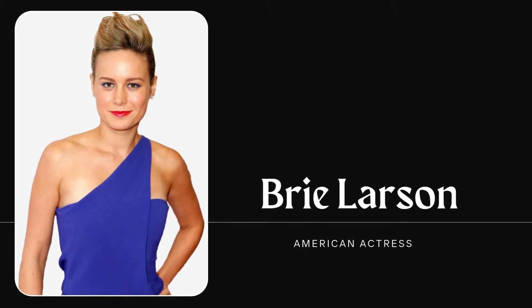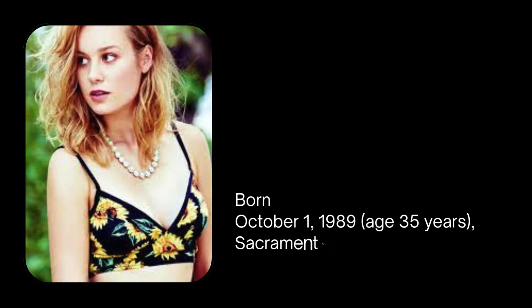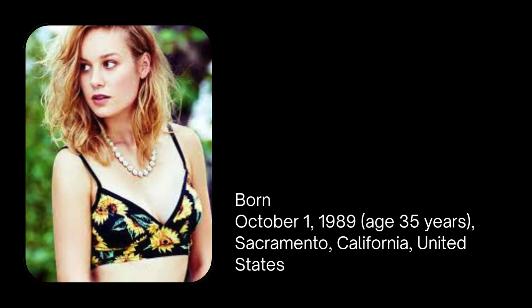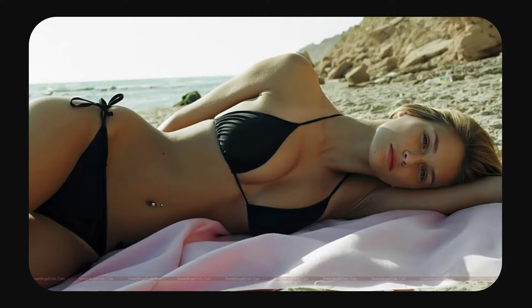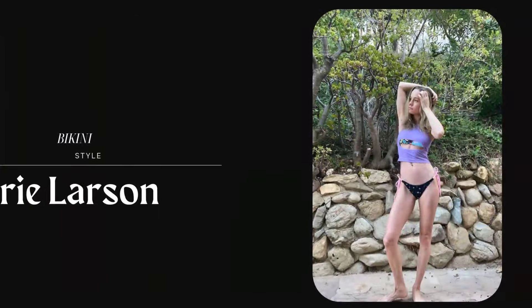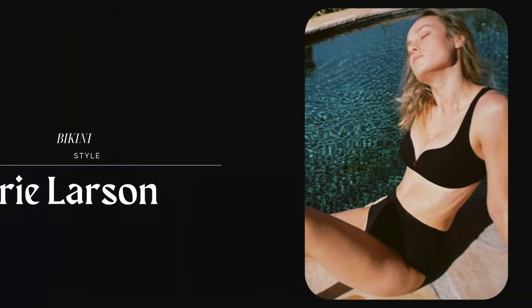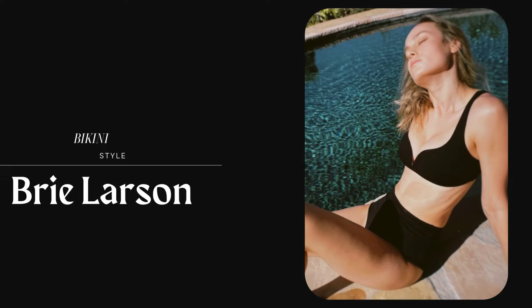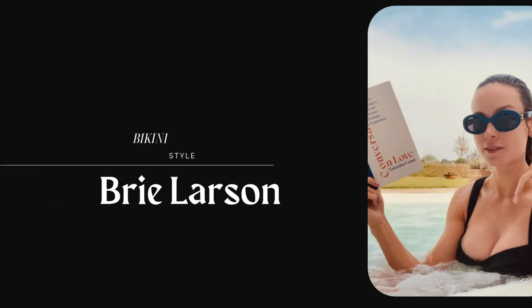Brie Larson has showcased a variety of bikini styles over the years, often reflecting her chic and confident approach to fashion. Larson often opts for classic bikini silhouettes that flatter her figure, such as triangle tops and high-waisted bottoms. These timeless styles are both elegant and comfortable.